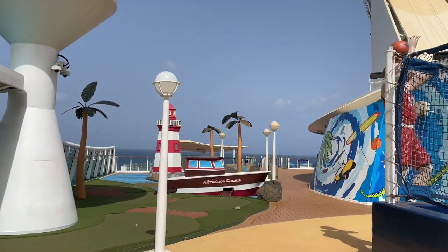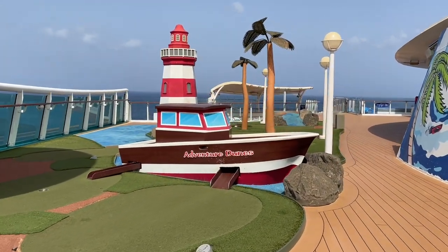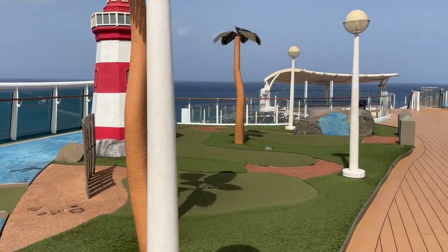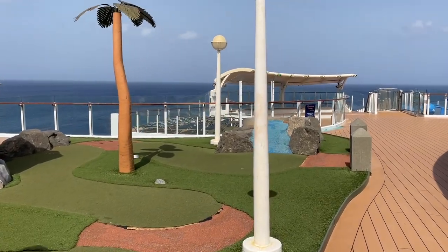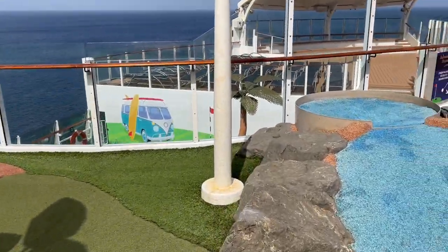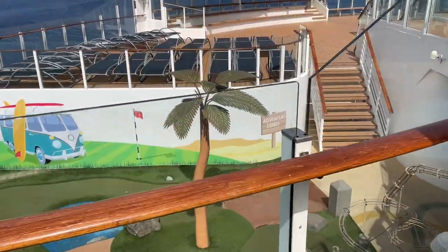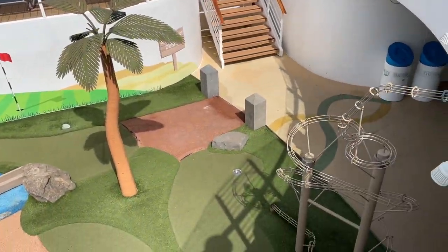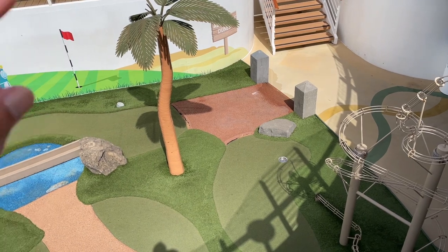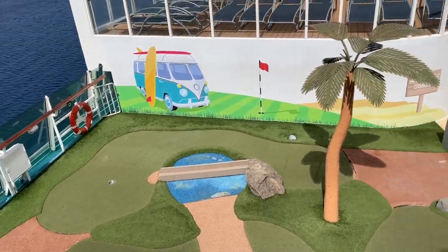At the back of the ship you'll also find Adventure Dunes — the miniature putt-putt golf experience. There are nine holes with cool twists and turns, including a lighthouse and a castle. About six holes are up here and more are on the deck below. One of my favorite holes has a little roller coaster track for the ball to roll through — awesome experience.